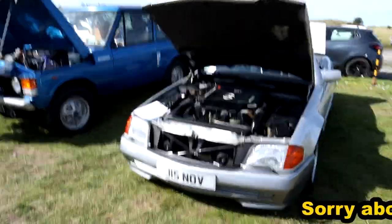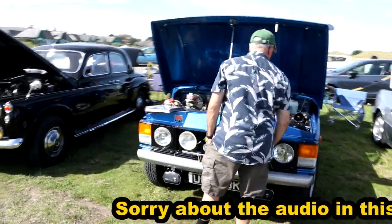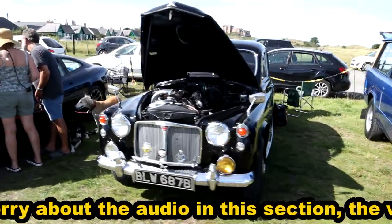As you can see there's a lovely old Mercedes convertible there, a classic Range Rover, and obviously a gorgeous old Rover P4.